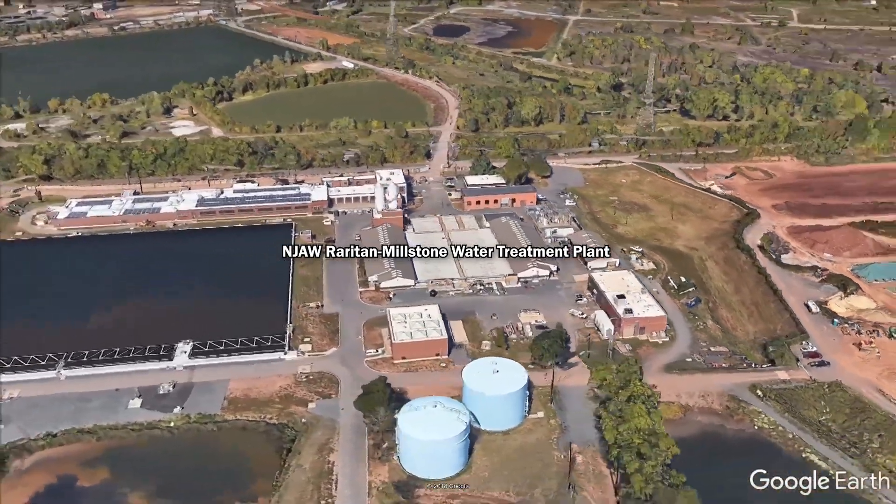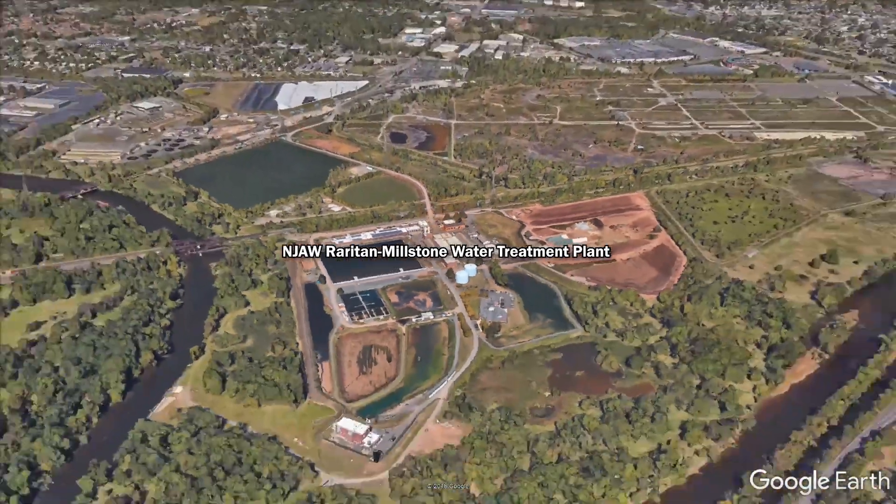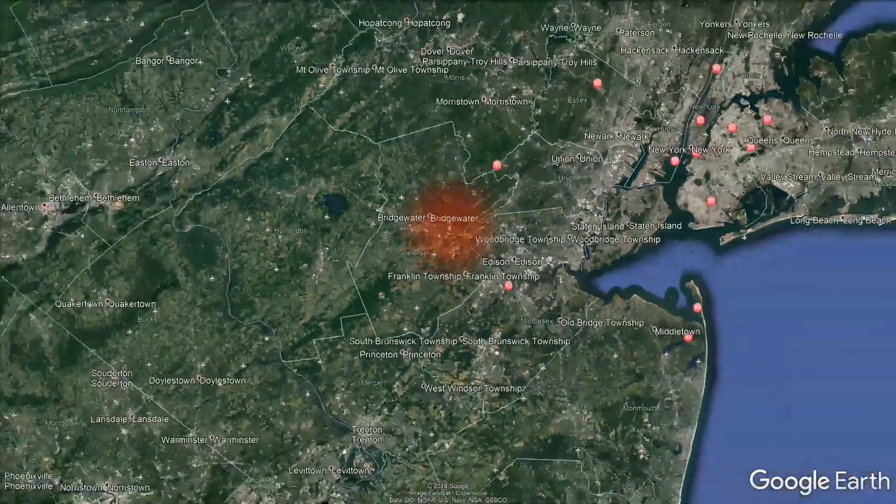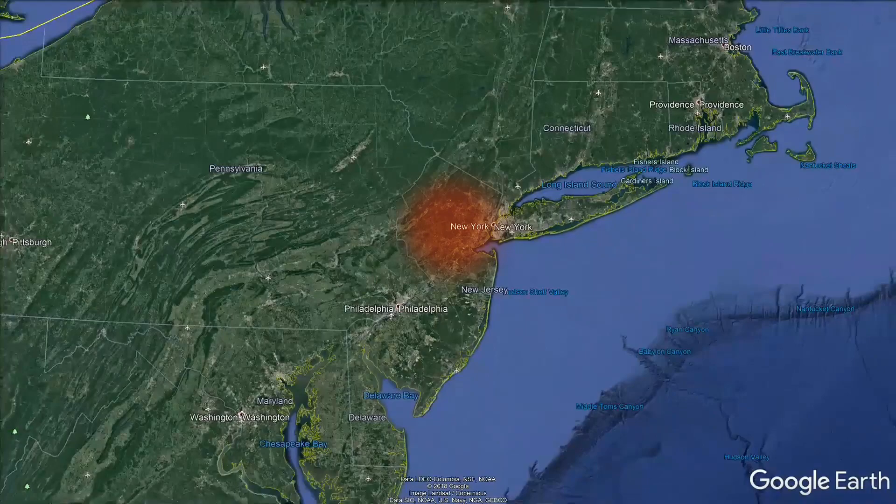Now we pretty much service all of central New Jersey, and we're what's known as a tier one facility as far as critical infrastructure is concerned. The customers that we service number 1.2 to 1.5 million people.